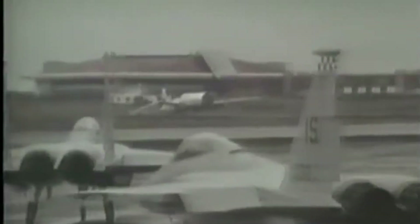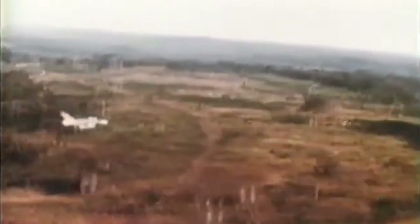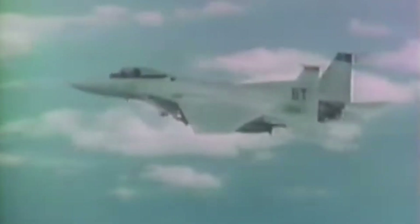The F-15 platform has a distinguished history, originating in the late 1960s when the United States Air Force identified the need for a superior air superiority fighter. This need became evident during the Vietnam War, highlighting the limitations of existing aircraft. To address these challenges, the USAF initiated the development of the F-15 Eagle, which first flew in 1972. Designed with a dual-engine configuration, the Eagle offered unmatched power and speed, featuring advanced avionics and a design focused on maneuverability and combat performance. It quickly became a cornerstone of the U.S. Air Force's fleet, setting numerous records and proving its worth in various combat scenarios.